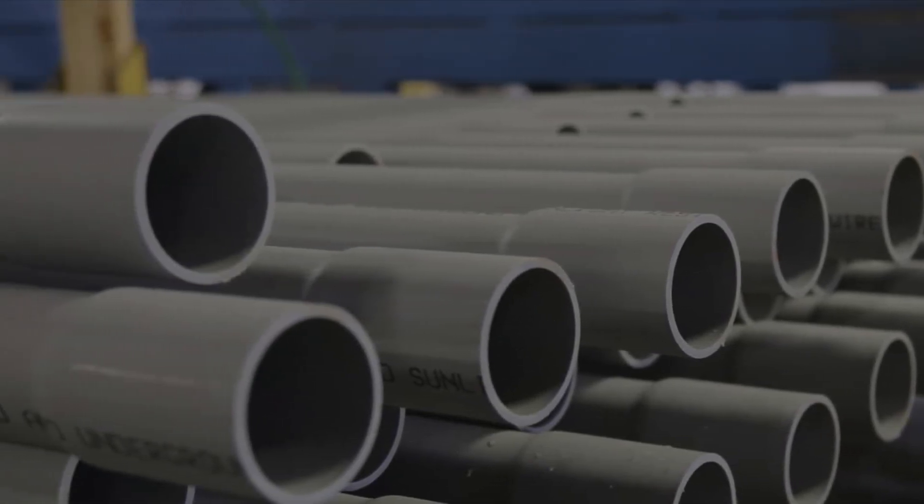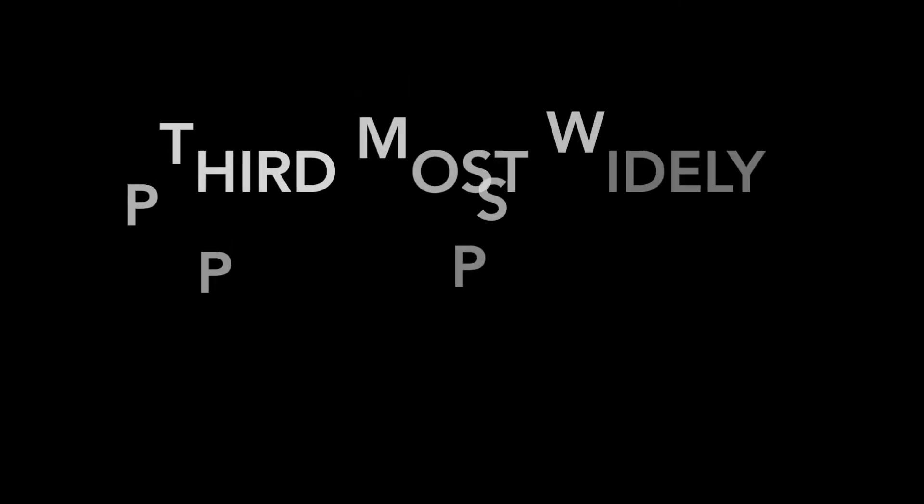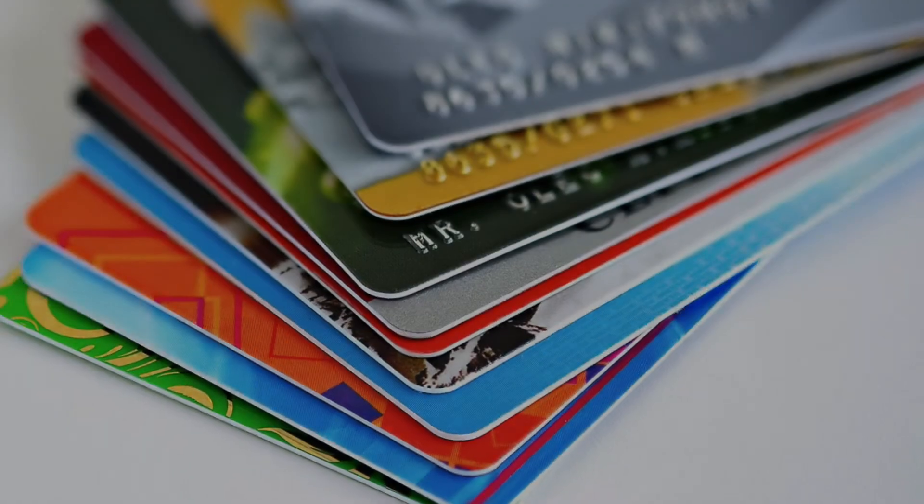Due to its wide range of properties, PVC is the world's third most widely produced synthetic plastic polymer and one of the oldest synthetic materials to have been discovered. It is used in everyday objects such as credit cards, water pipes, shower curtains, electrical wiring and cables.